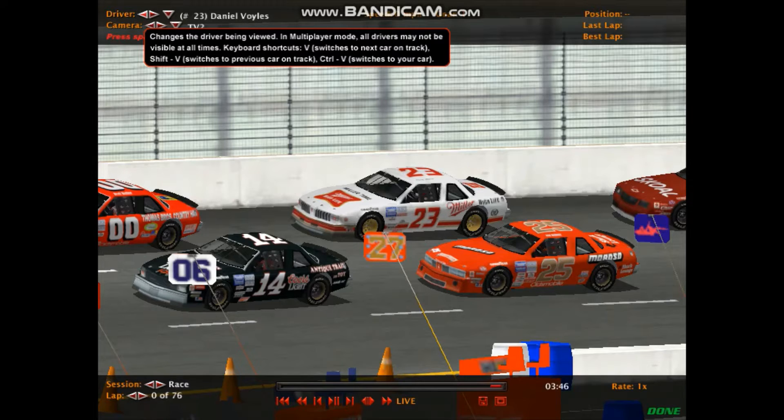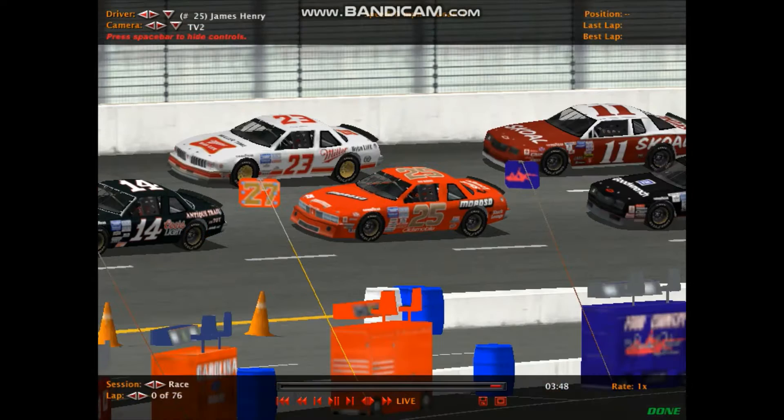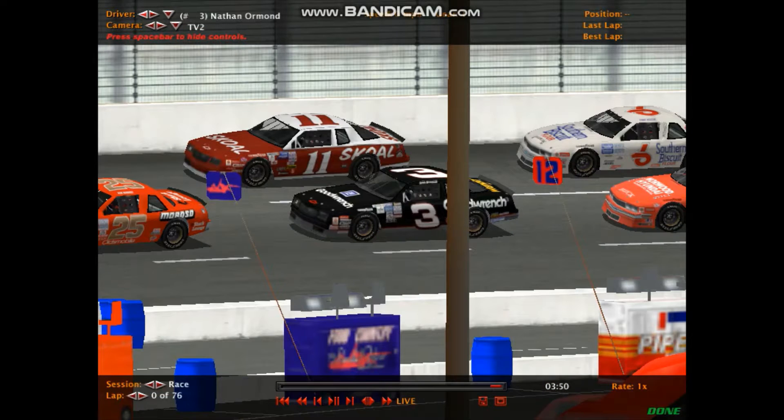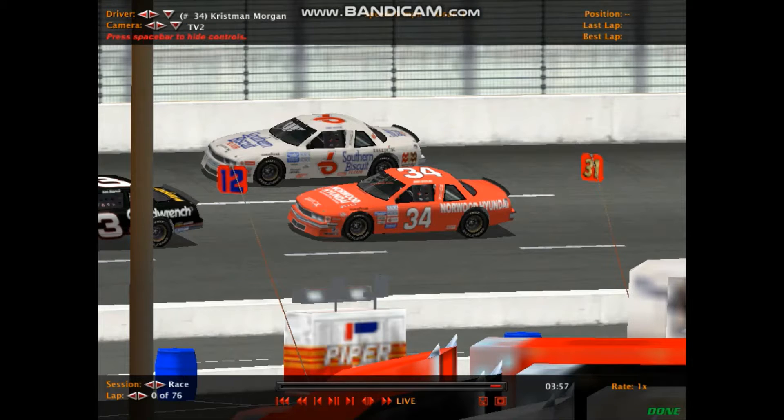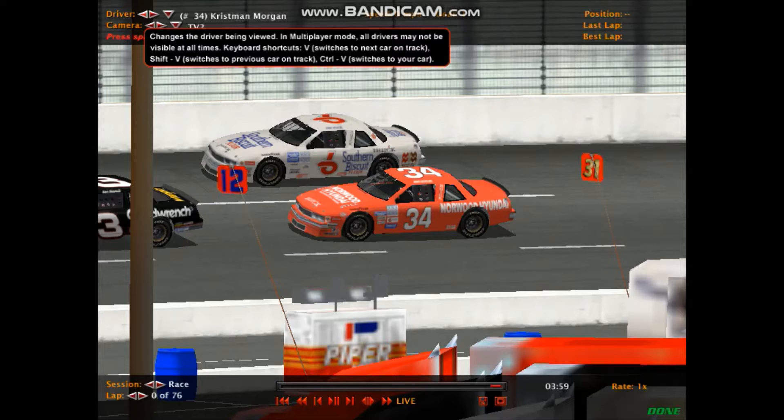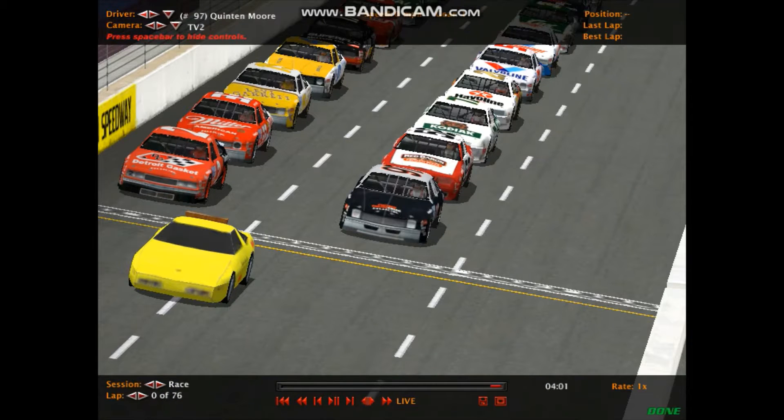Next row down is number 25, James Henry, and number 23, Daniel Voiles. Next row down is car number 3, Nathan Orman, and number 11 — that's Bale Moscoe-Pera — Chevy Monte Carlos in that row. Starting shotgun: Crispin Morgan in 34, and Paul Minnick in car number 6.